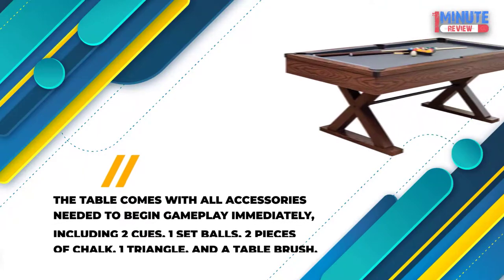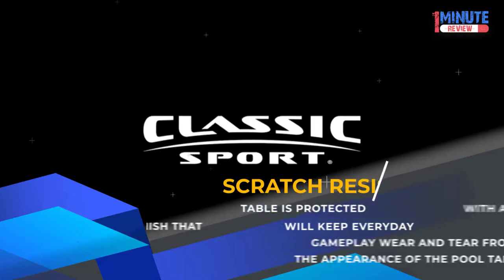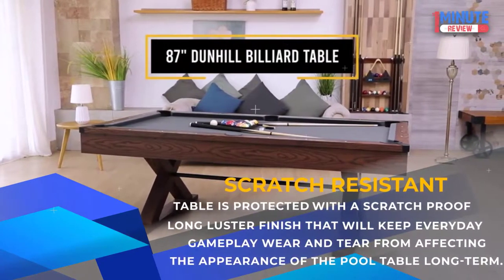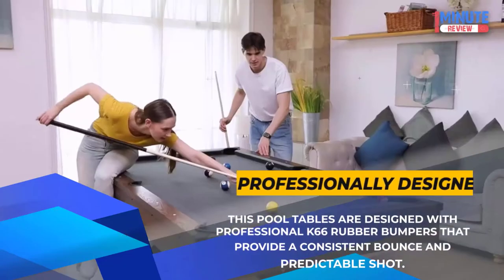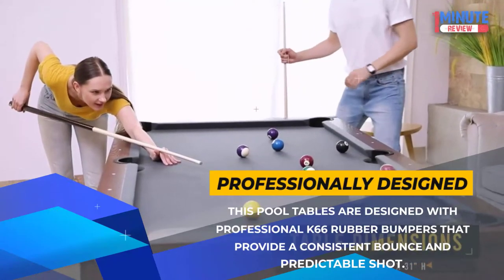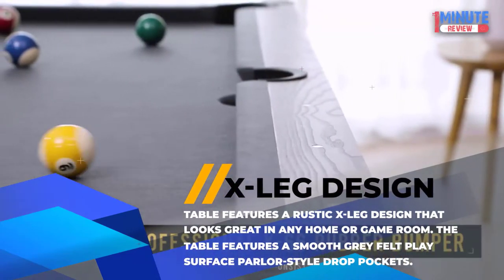Accessories: The table comes with all accessories needed to begin gameplay immediately, including two cues, one set of balls, two pieces of chalk, one triangle, and a table brush. Scratch Resistant: The table is protected with a scratch-proof long-luster finish that will keep everyday gameplay wear and tear from affecting the appearance of the pool table long-term. Professionally Designed: This pool table is designed with professional K66 rubber bumpers that provide a consistent bounce and predictable shot. X-Leg Design: The table features a rustic X-Leg design that looks great in any home or game room, with a smooth gray felt play surface and parlor style drop pockets.